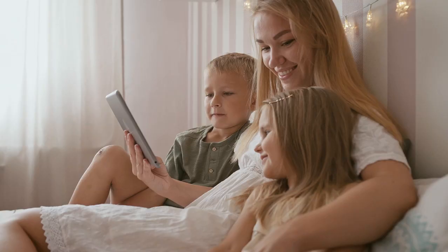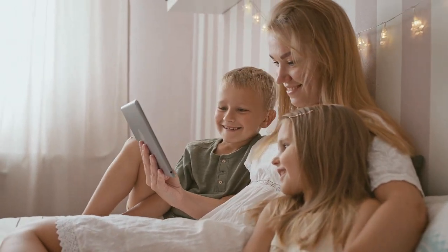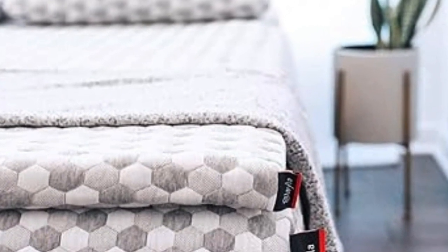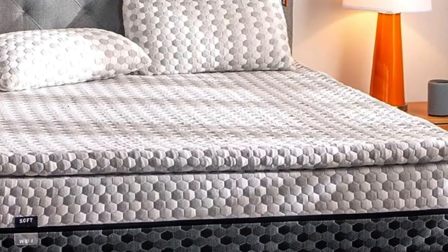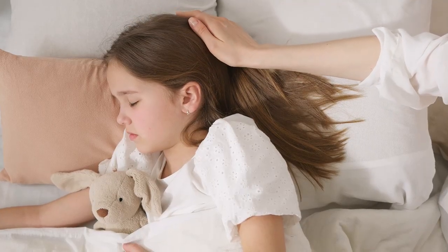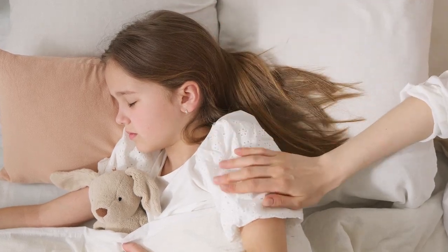We considered many mattresses when compiling this list, assessing not only performance but price as well. Since a twin is often used as a temporary, transitional mattress, we wanted to be sure that we weren't recommending you spend an outrageous amount of money on something that you'll only use for several years. Let's start with this video's Top 5 Best Twin Size Mattress.